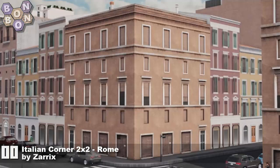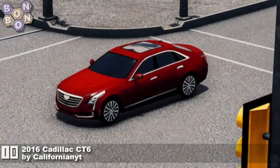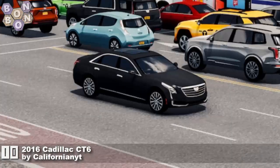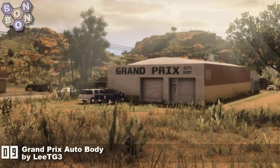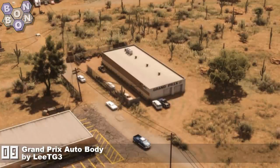Number 10: the 2016 Cadillac CT6 by Californian YT — they are now sat on 98 points, and one more asset should see them into the Hall of Fame. Number 9: Grand Prix Auto Body by League TG3, and we just appreciate these screenshots from League TG — this is just quality.